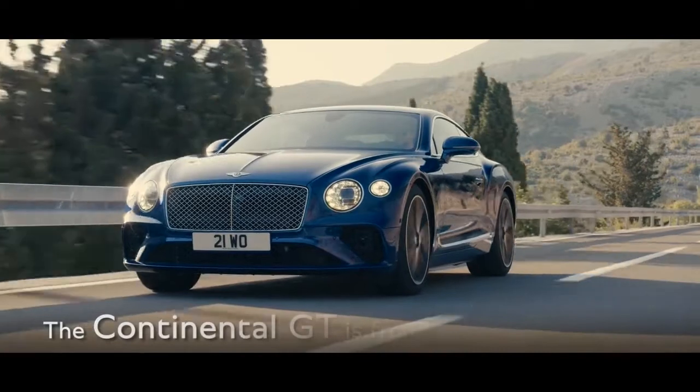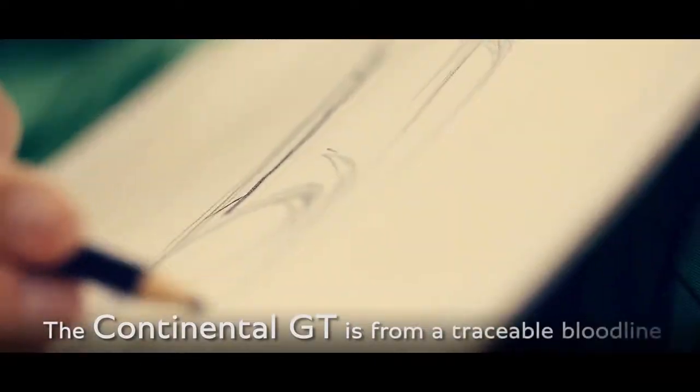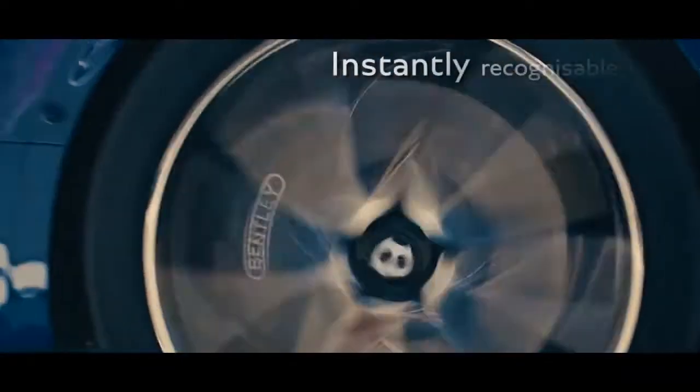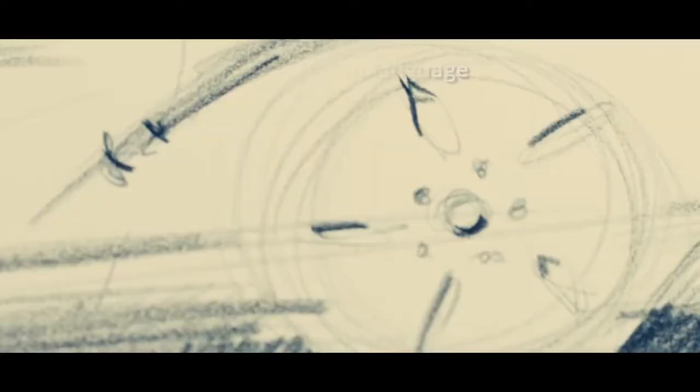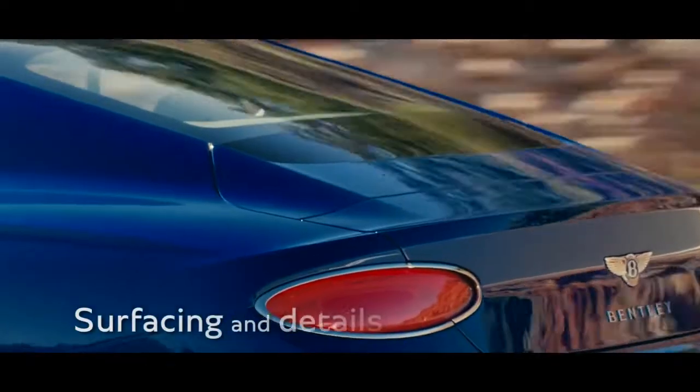The new Bentley Continental GT is designed from a traceable bloodline that runs through the family. It's instantly recognizable as a Continental, while still clearly defining a new form language for Bentley — in both the surfacing and the details.